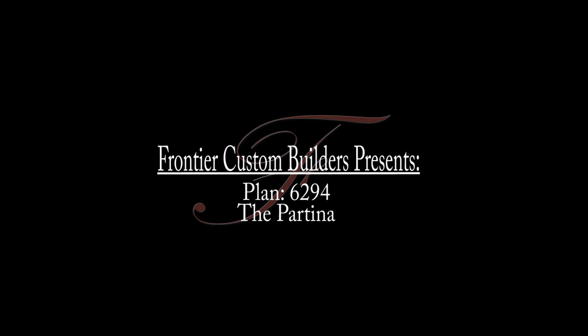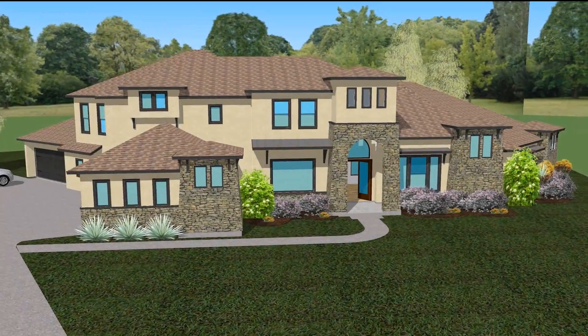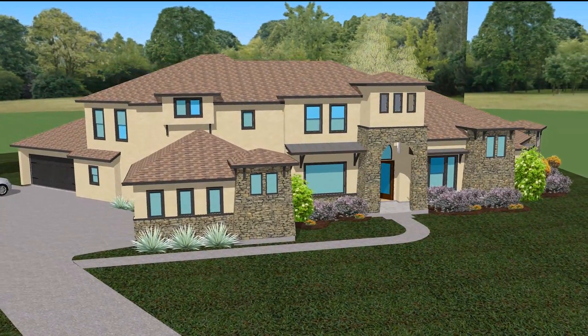Today we are viewing one of Frontier Custom Builder's latest plans, the Bartina. Let's take a closer look.